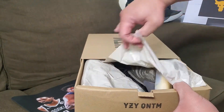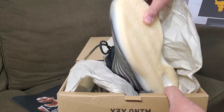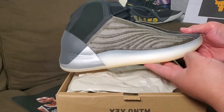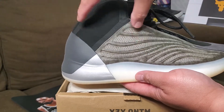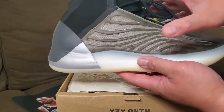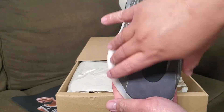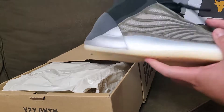This is the Barium colorway — wow, look at that! I always wanted a pair of Yeezy basketball shoes. I think this is the second one from Yeezy; the first one had a sock-like material, but I didn't fancy that because it was narrow. The Quantum is kind of wide, so it's made for wide footers.